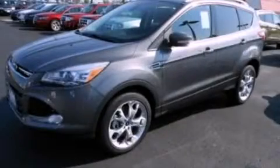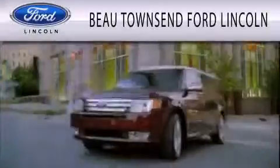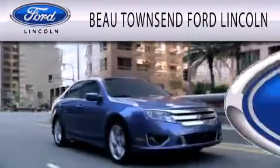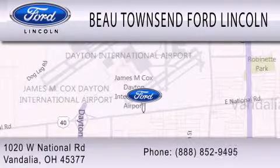This automobile won't last long at this price — call and arrange a test drive now. Bow Townsend Ford Lincoln is dedicated to doing everything possible to ensure that the experience you have selecting your vehicle is as pleasant as possible. We are located at 1020 West National Road in Vandalia.